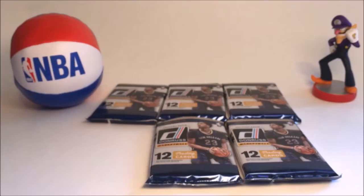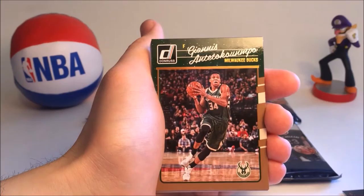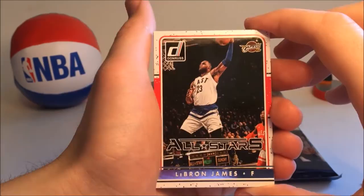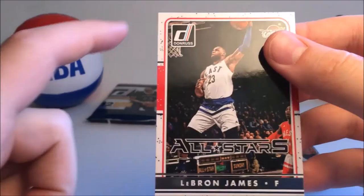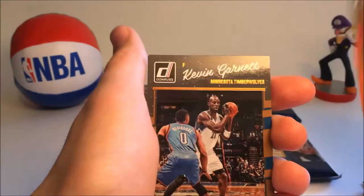Moving on to the second pack. We have Wade Baldwin, Yogi Ferrell, Giannis Antetokounmpo, Larry Nance, Avery Bradley, Evan Fournier, Blake Griffin, George Hill. This is cool — this is a LeBron James All-Star card. It's got a little holographic foil, a cool shot, and the All-Star name right there. That is really cool, actually. Moving on, we have Mason Plumlee, Kevin Garnett, and Tyson Chandler. Not a bad pack either.